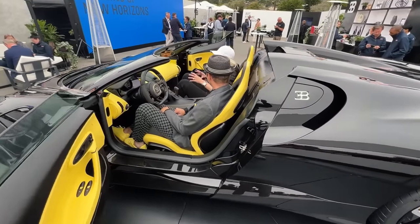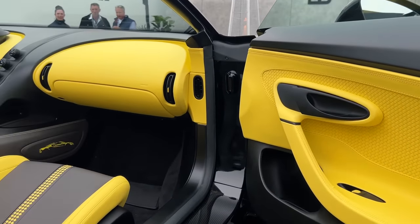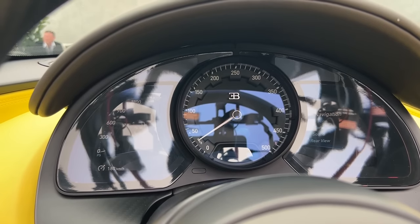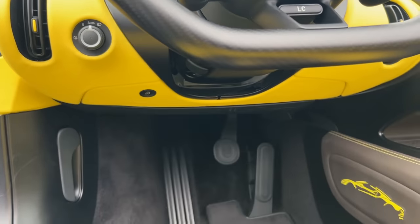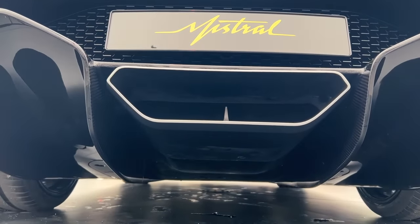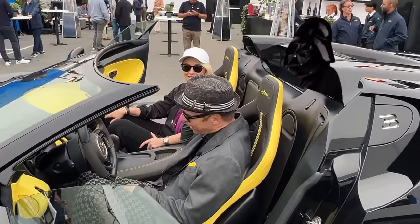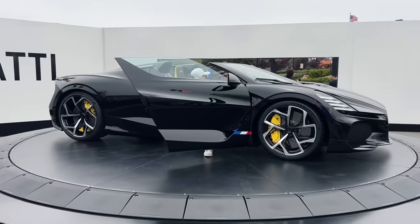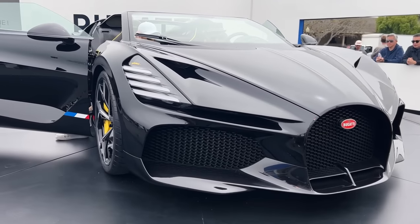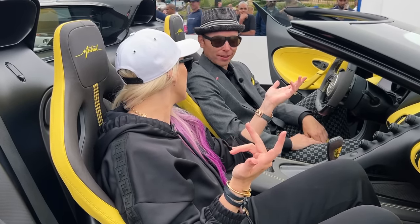Frank explains that the biggest sensation in this car is the symphony — the orchestra you experience sitting inside. The air intake is right behind your ears. At low revs you feel the deep rumble of the eight-liter engine in your chest, and when you lift off the throttle, you hear the four blow-off valves from the turbos exhaling into your neck — like Darth Vader breathing into your neck. It's a pure roadster with only an emergency soft top stored in the trunk.